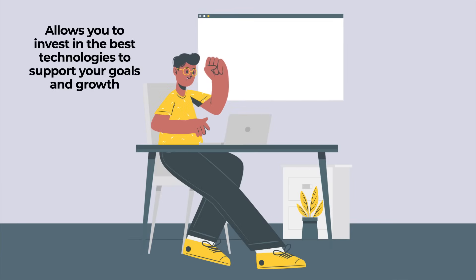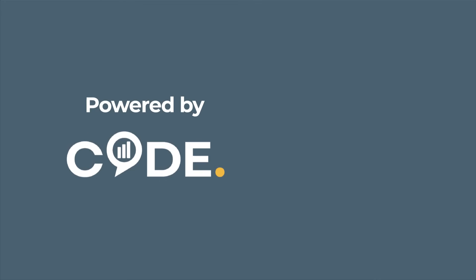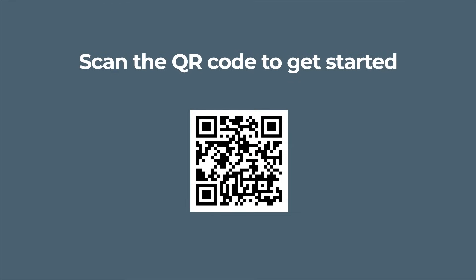Think of the benefits of optimizing your existing budget to allow you to invest in the best technologies that support your goals and growth. Powered by Code and delivered by UC Change. Scan the QR code to get started.